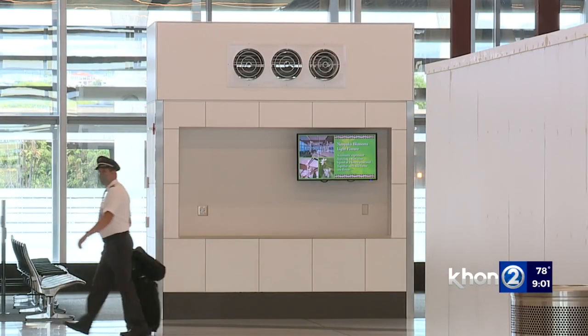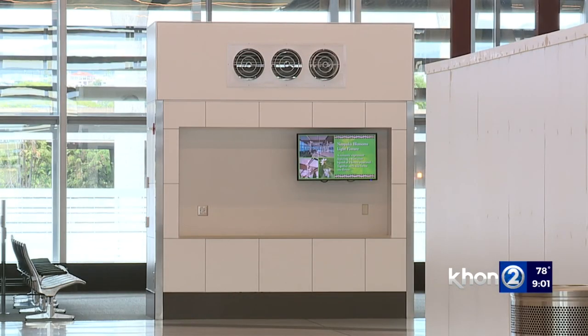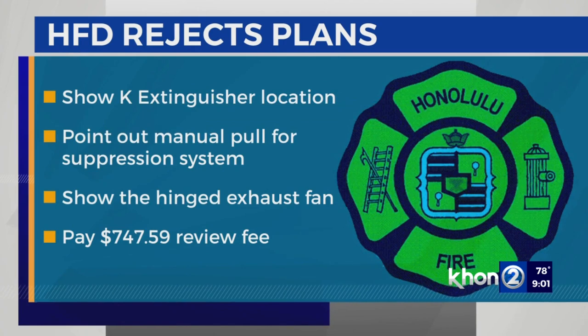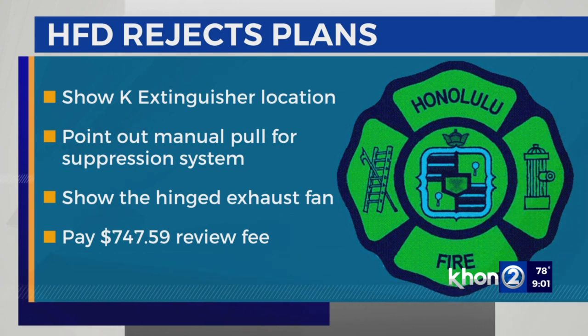According to comments in the permit application, two agencies rejected HMS Host's application to the city's DPP. The Honolulu Fire Department rejected plans on August 22nd after asking the applicant since January to show the location of a K-class extinguisher, typically used in commercial kitchens, as well as pointing out where the manual pull for the kitchen's fire suppression system is and show the hinge exhaust fan.